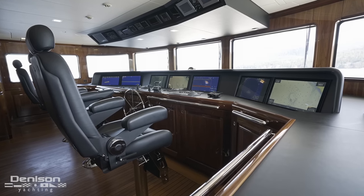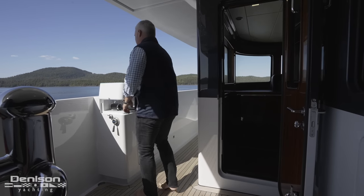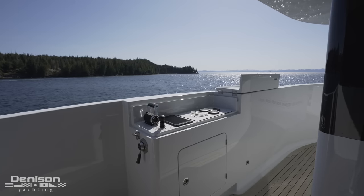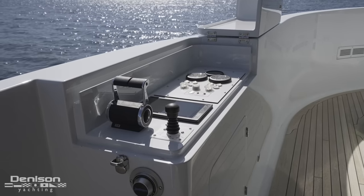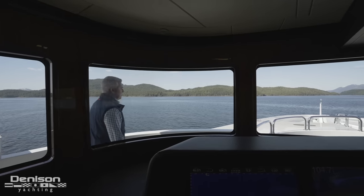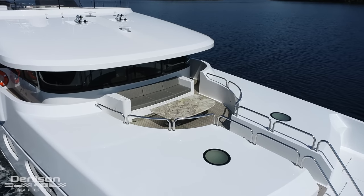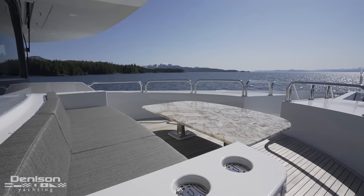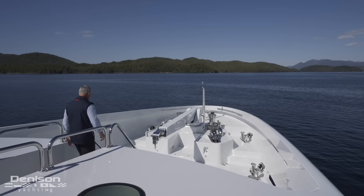Controls for this yacht aren't limited to the main helm — leaving the wheelhouse, port and starboard wing stations offer the captain full control as well. In addition to an impressive line of sight fore and aft, the wing helms are well appointed. On the port side is a 10-inch Garmin GPS map integrated with the bridge, MTU engine throttles, and a bow thruster joystick. One design feature that makes the yacht easy to navigate is the Portuguese bridge running along the front side of the wheelhouse, where there's also a molded-in seating area facing forward. From here, a teak-finished centerline companionway leads forward and down to the ground tackle.